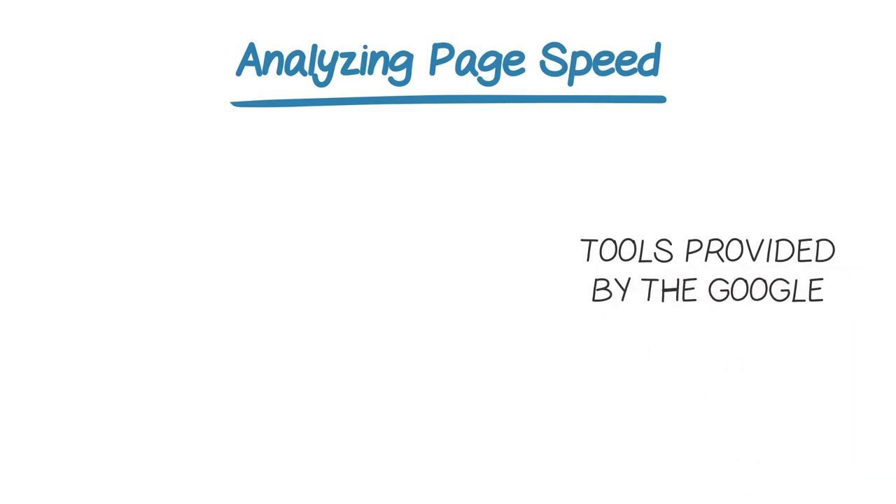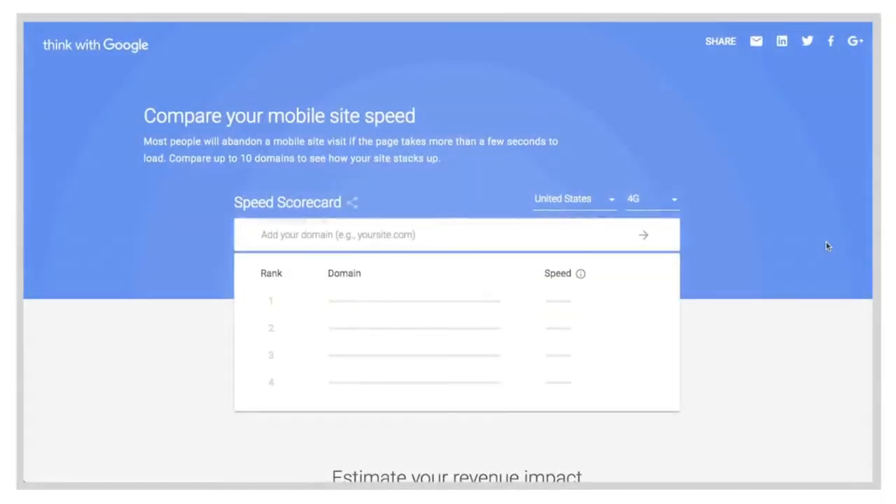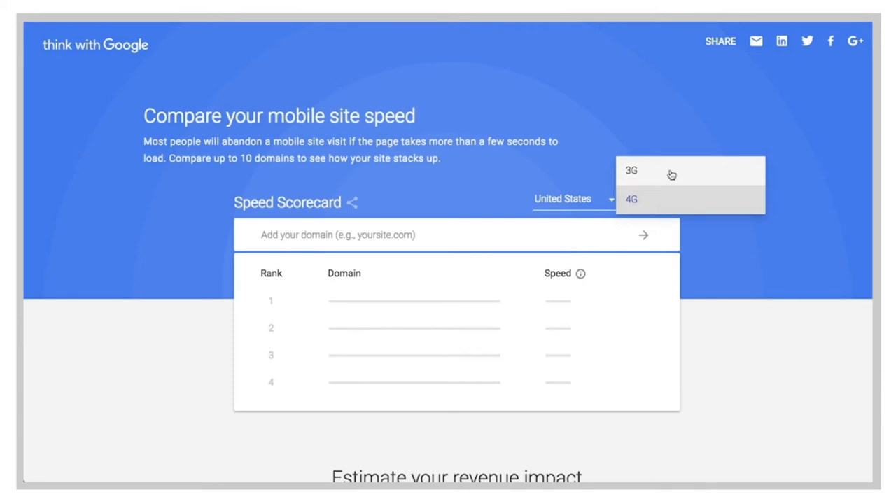So how can you go about assessing where your site stacks up on page speed? There are a few tools that you can turn to. Google provides a few themselves. Google's mobile scorecard is a mobile benchmarking tool that allows you to compare the speed of multiple sites, so you can see how you stack up against competitors. The tool uses latency data as a baseline that Google has collected from thousands of Chrome users across a dozen countries. In the tool, you can toggle between 3G and 4G to see how fast you and your competitors load on each.